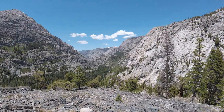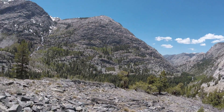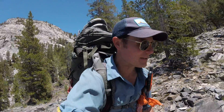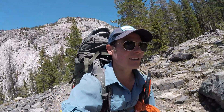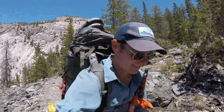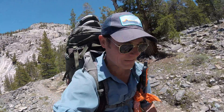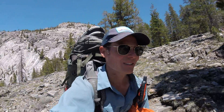All of a sudden you see stuff that starts to look like this. When you're moving at a speed of two miles an hour or less, you tend to notice a lot of things. Life is at a much slower pace out here. Day number 74 out here on the John Muir slash Pacific Crest Trail.